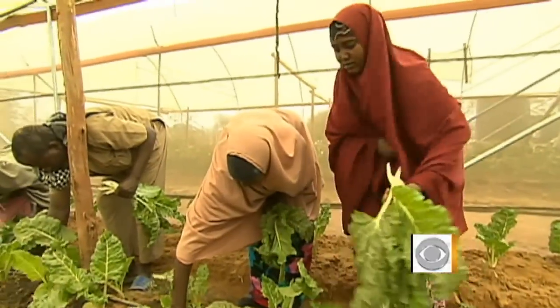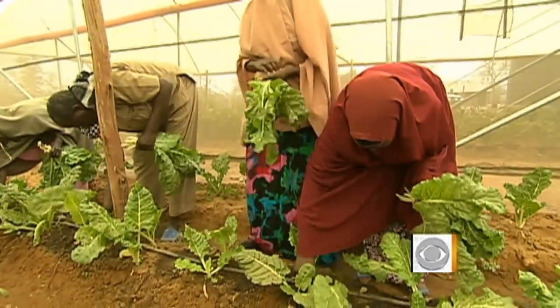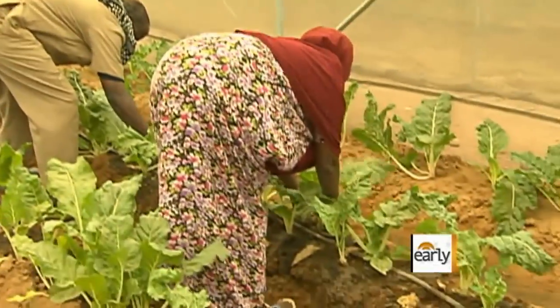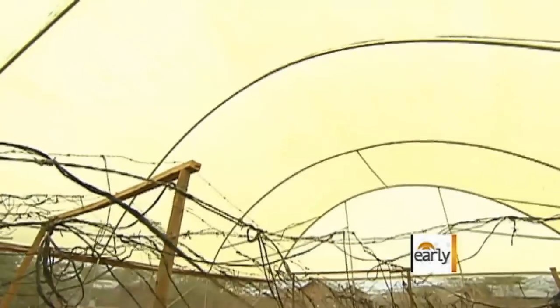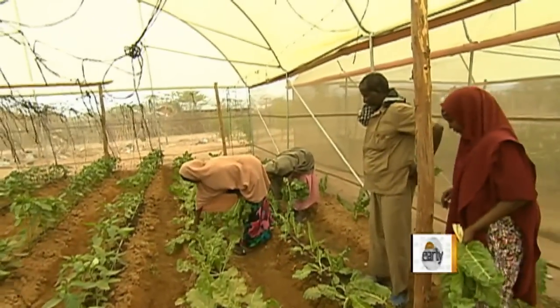Joahara farmed in Somalia before she fled four years ago — corn, onions, even tobacco — until Al-Shabaab forced her to stop, claiming the Koran forbid tobacco. Today she's one of about 80 women working in Care's seven greenhouses at the Dadaab camp.